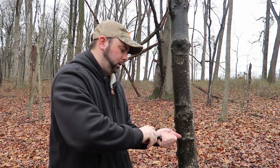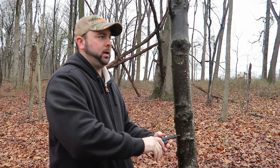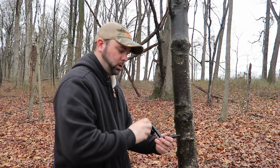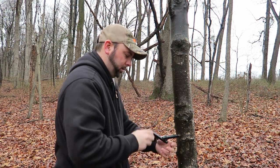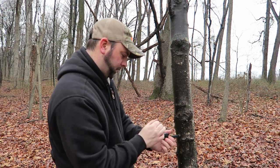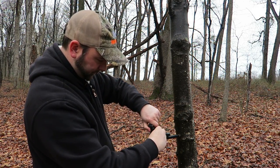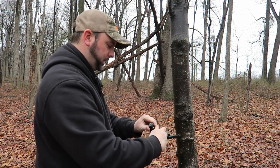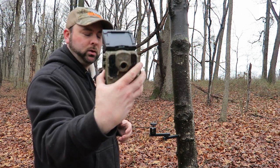We went ahead and sprayed the Antler Grow into the corn. Now we're going to set up a SpyPoint camera to overlook it, and it's going to give us an inventory of the deer that we have left. We're going to use swivels and set up the SpyPoint Solar Cam.